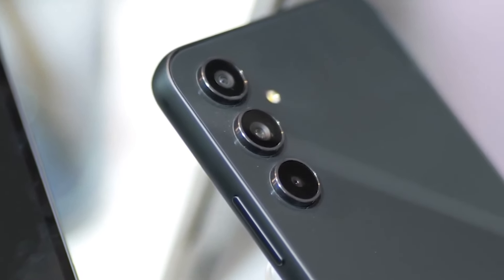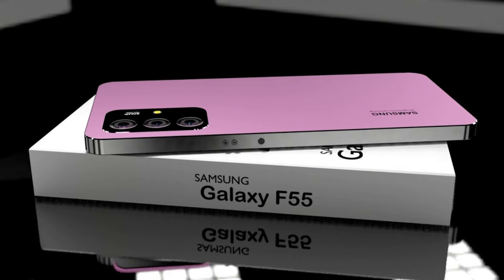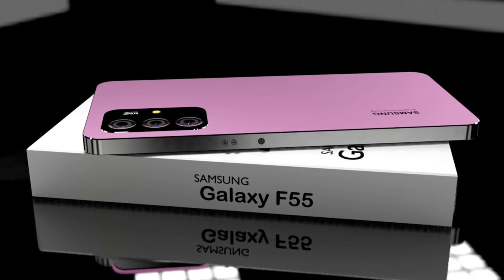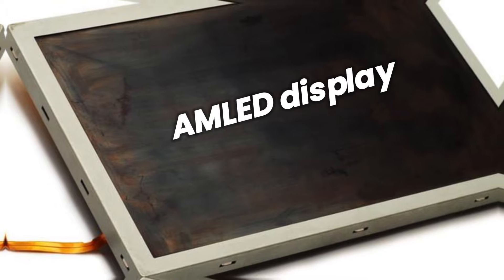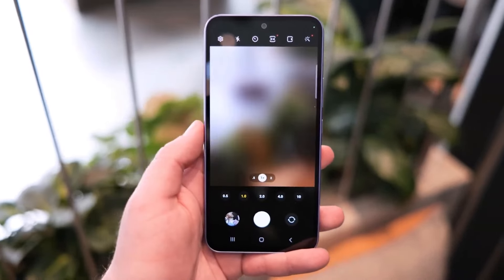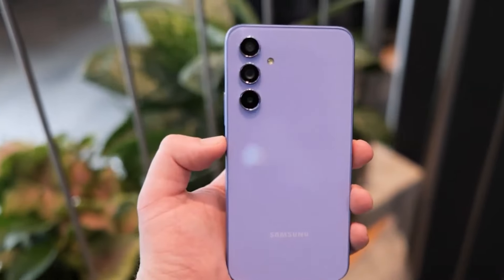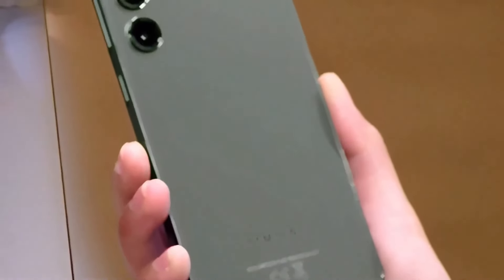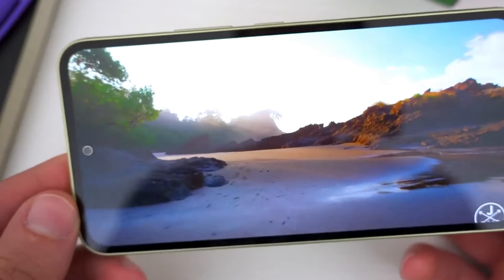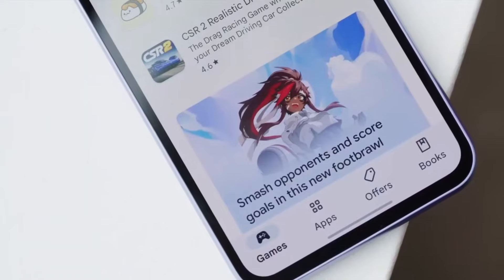Let's dive into the specifics of the Galaxy F55 5G. This device boasts a powerful processor, a stunning AMOLED display, and a high-capacity battery that keeps you going all day. The camera system is top-notch with multiple lenses for versatile photography, including ultra-wide, macro, and telephoto options. The 5G connectivity ensures you're always connected with blazing fast speeds, and the sleek design makes it a pleasure to hold and use.